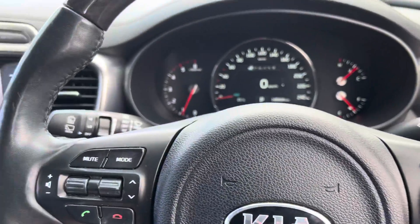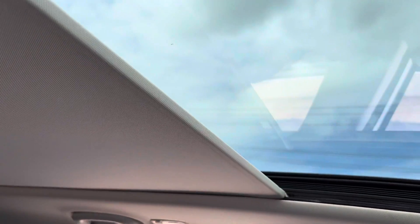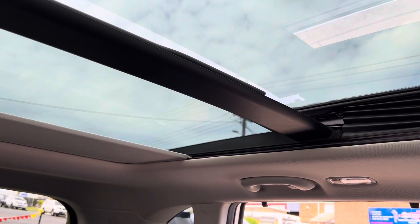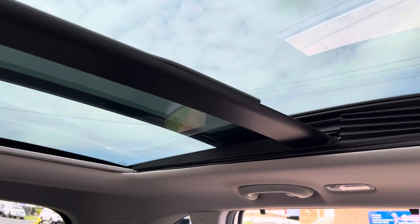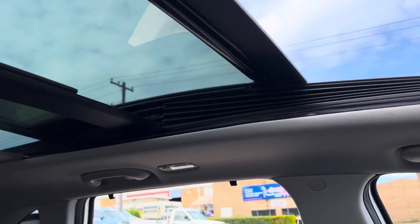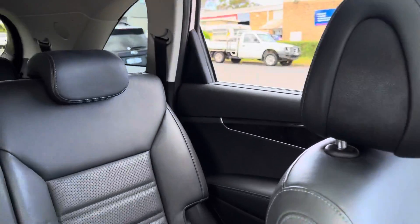All the features you've come to know and enjoy — a fantastic sunroof, a dual sunroof actually. Now that is a sunroof! Just stunning leather seats in the interior.